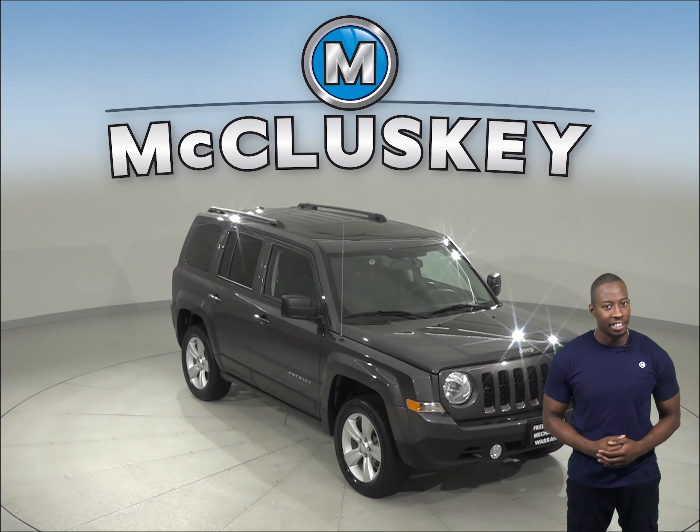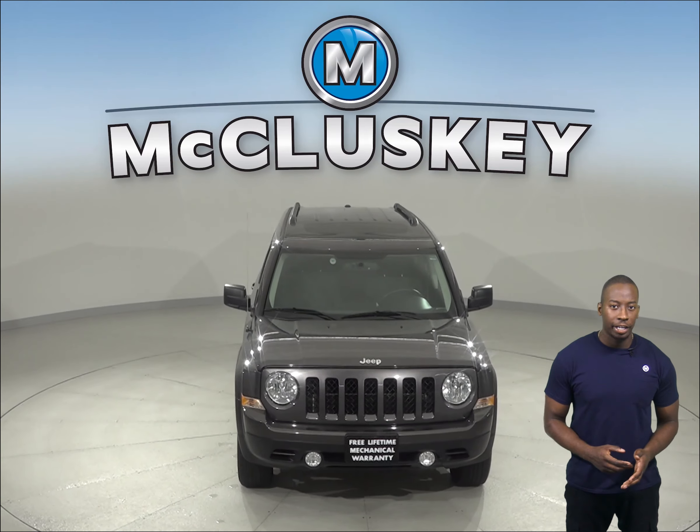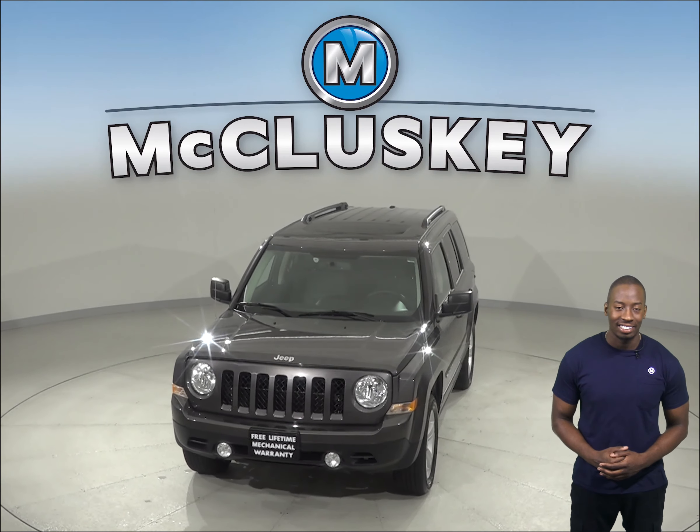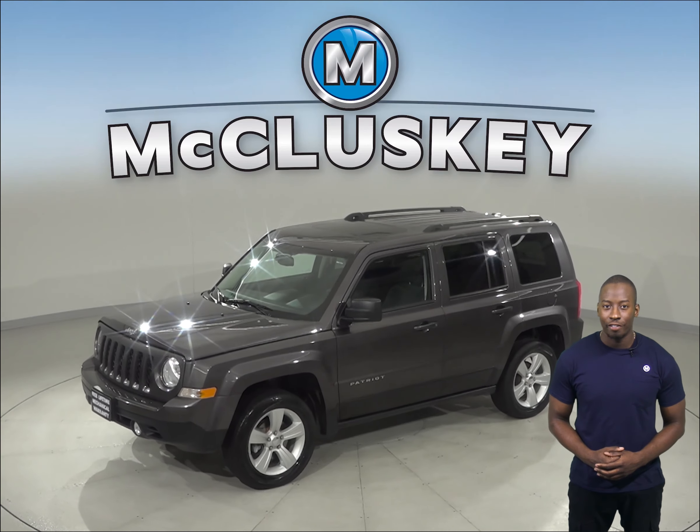Check out this 2016 Jeep Patriot Latitude. There is an audio jack input device for mobile devices, a four-speaker sound system, along with AM-FM radio, for your entertainment.